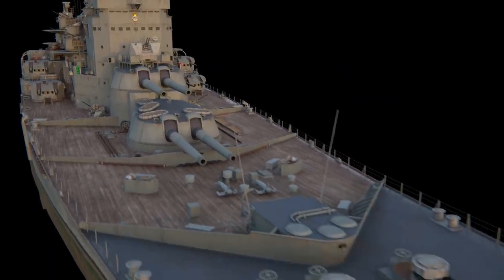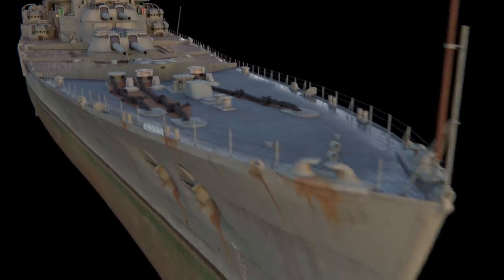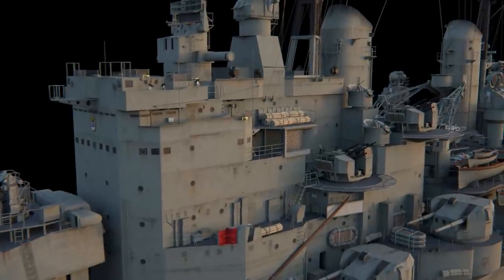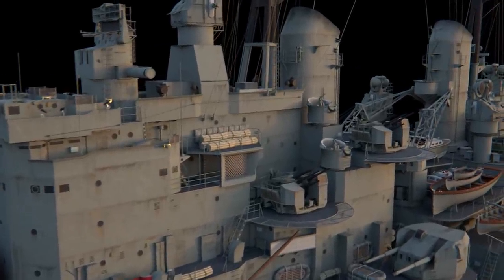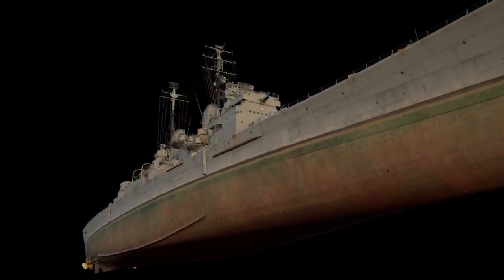In the summer of 1953, Vanguard was the flagship of a grandiose international naval parade dedicated to the coronation of her godmother, Elizabeth II. Battleship Vanguard was officially retired from the Navy and scrapped for metal in 1960.